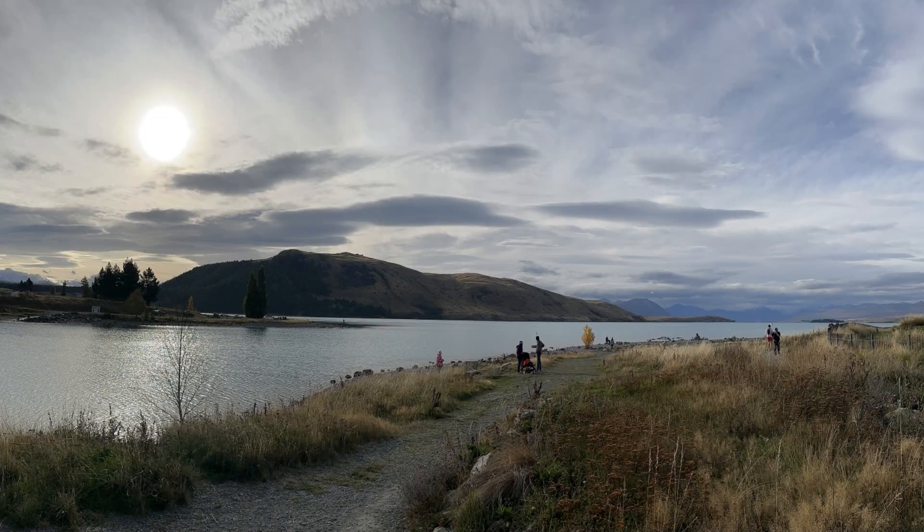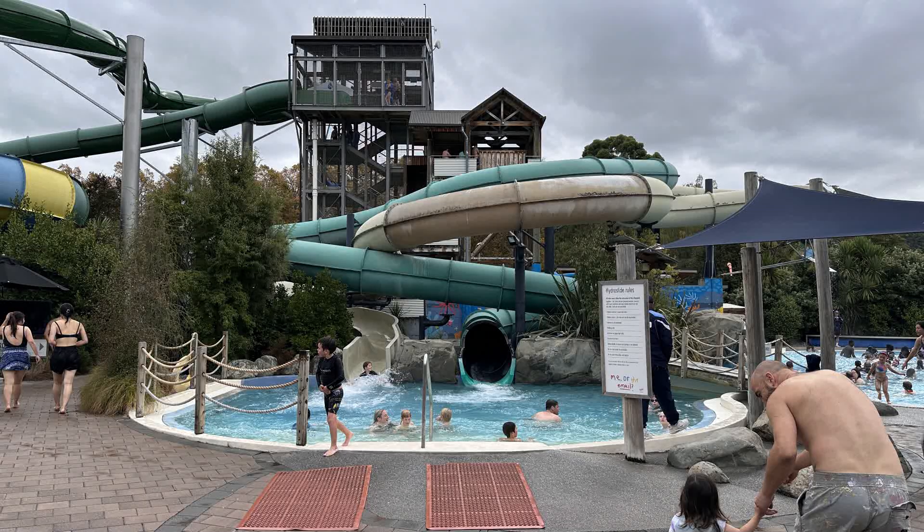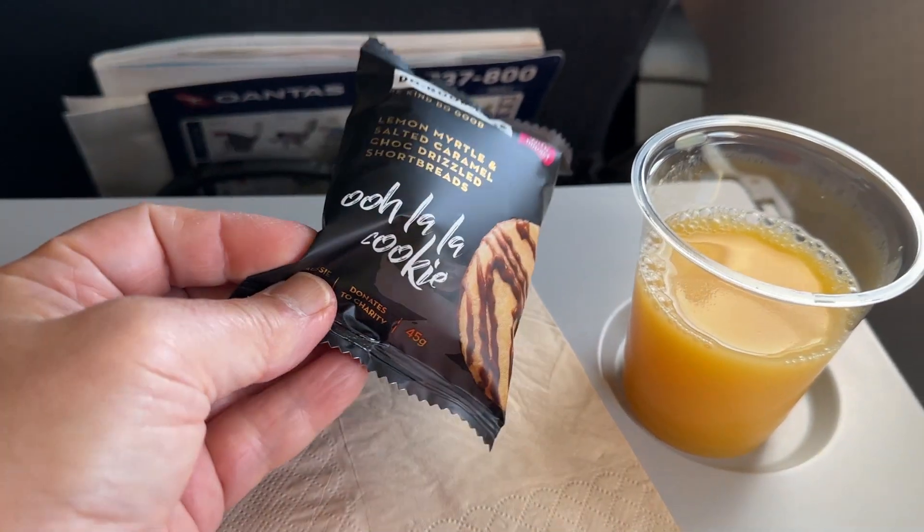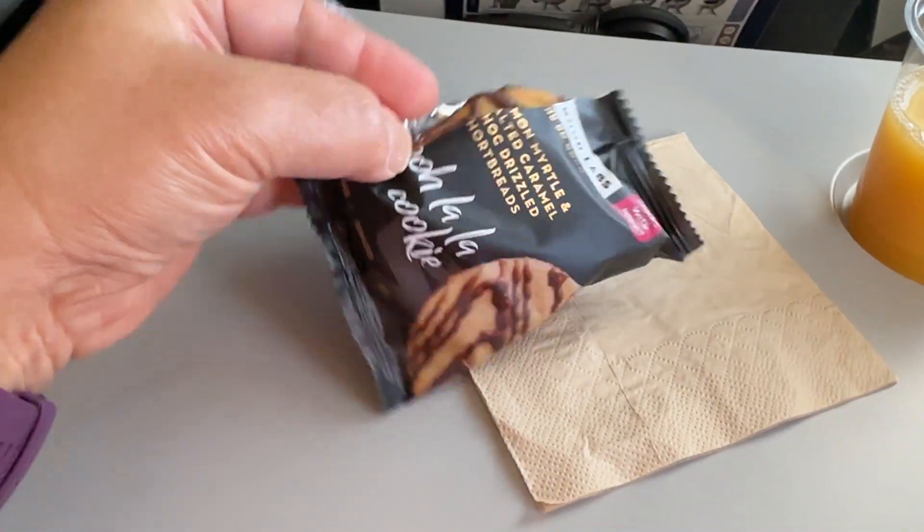Hi everyone! Today we're going to Christchurch, New Zealand for the long weekend via Brisbane. Let's see what we have to eat there. Our first meal of the day is on board our Pontus flight to Brisbane.